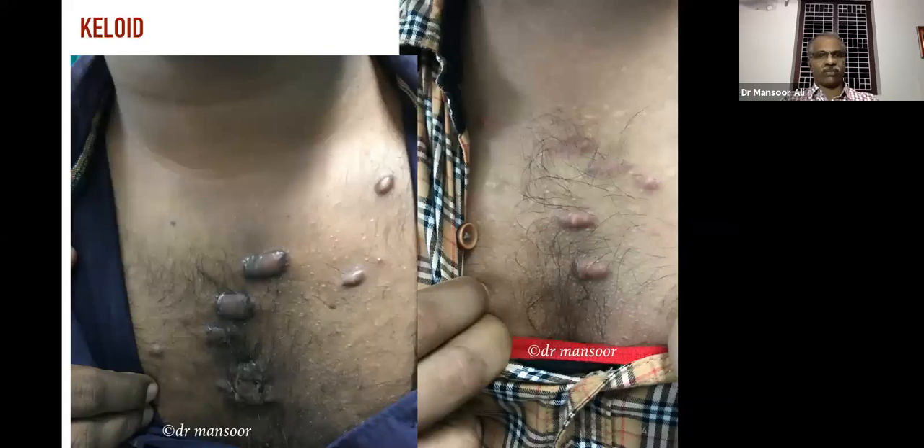Keloid is also a curable condition but it will take more time. The potency and repetition we have to take care of in keloid also. This is the first picture and this is the second picture after the remedy.